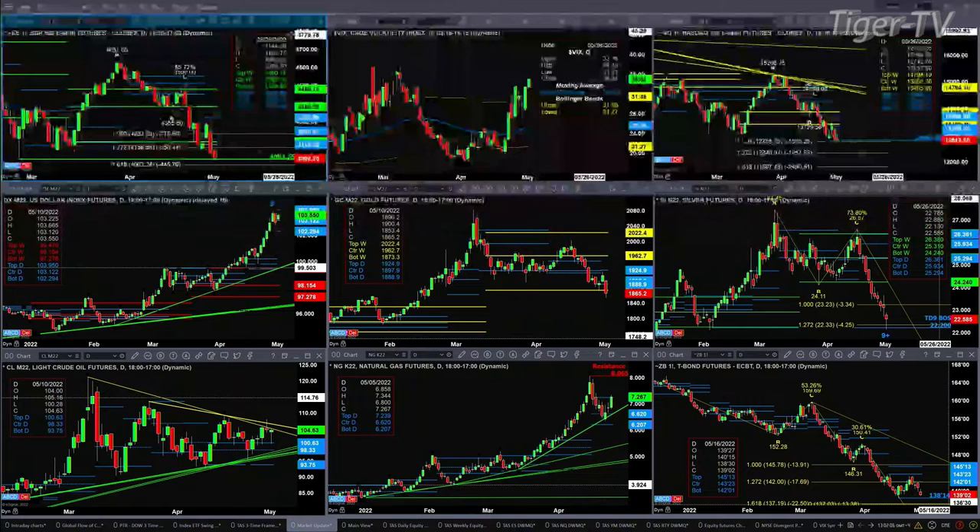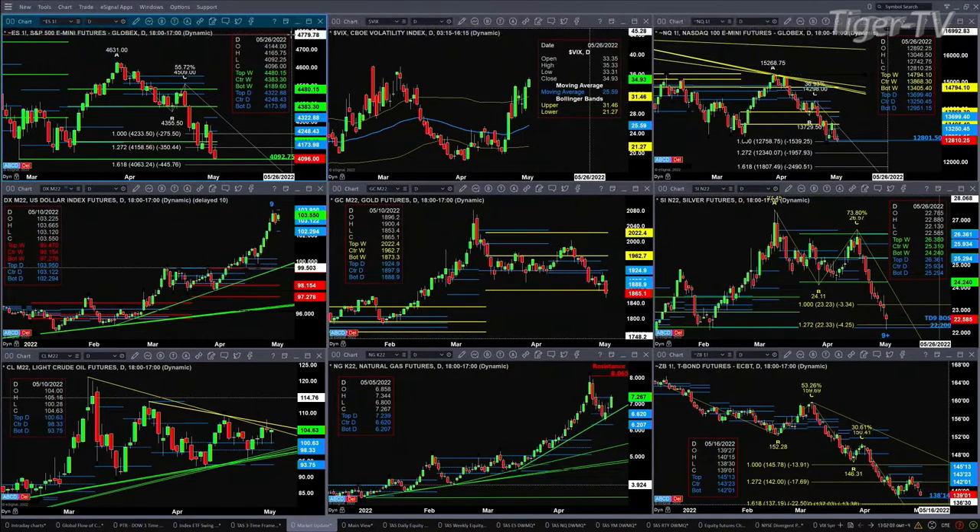The NQ is still maintained at the buy D point — it formed that buy D point last Thursday when it created the Three River Morning Star. It's very close to the completion of an A-to-B equals C-to-D move to the downside at the 12,801.50 level. As long as price closes above that in the NQ, you've got a key bottom that will have held. The U.S. Dollar Index has a TD9 count top, with a new profile formed — prices are consolidated between 102.29 and 103.95.